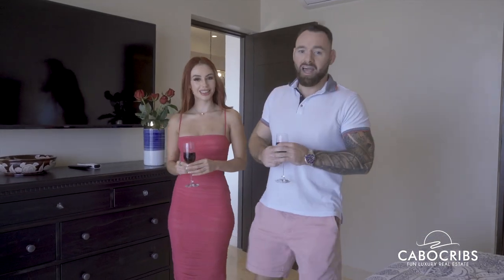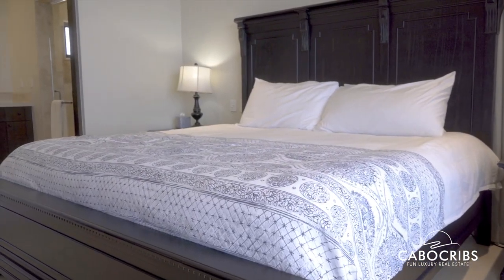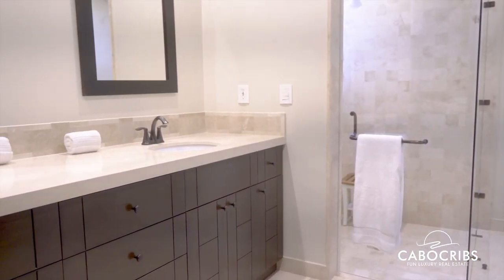This unit is located on the fifth level and is a corner unit — these are extremely rare to come by. One interesting fact about Coppola: we have private water, so a lot of people have water issues in Cabo but we don't have any of those problems. The grounds here are kept up extremely well, and if you look out and check out the view, it is — I'm not going to say stunning again, but I was going to say stunning.